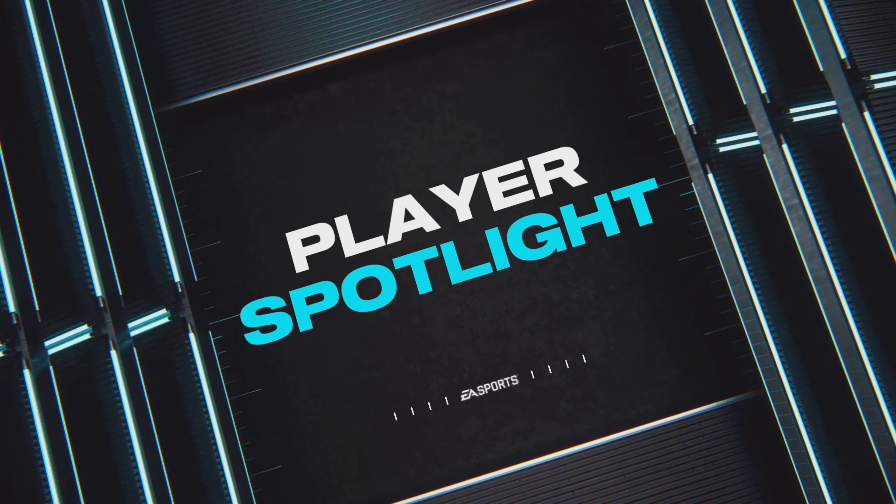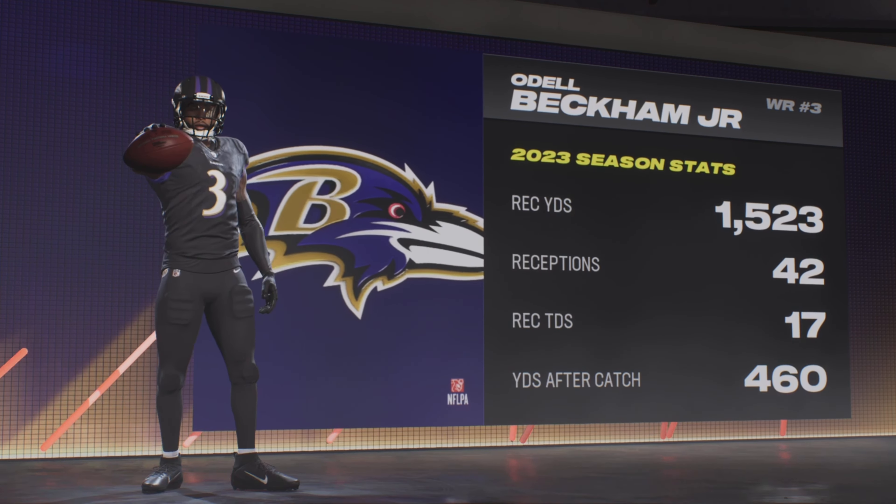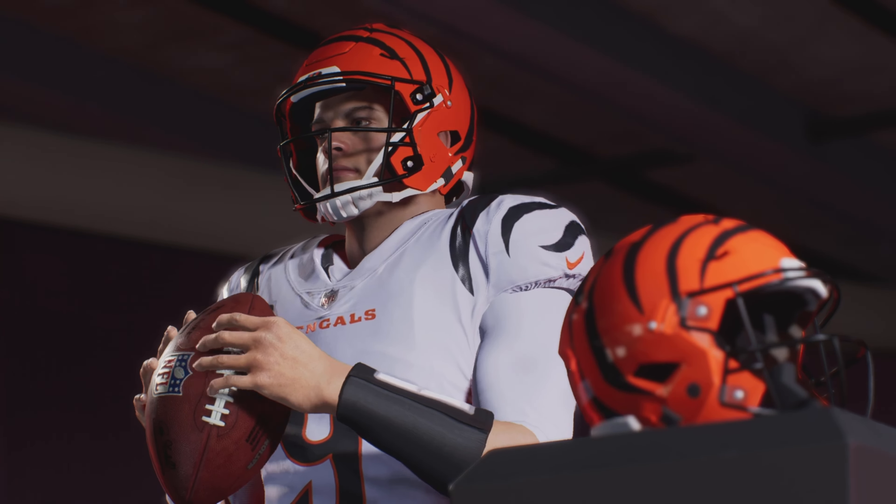Week 11 of the National Football League, and the focus of this one is on Odell Beckham Jr. He's putting together one of the better seasons in league history. It's the Ravens and the Bengals under the lights on Thursday night.